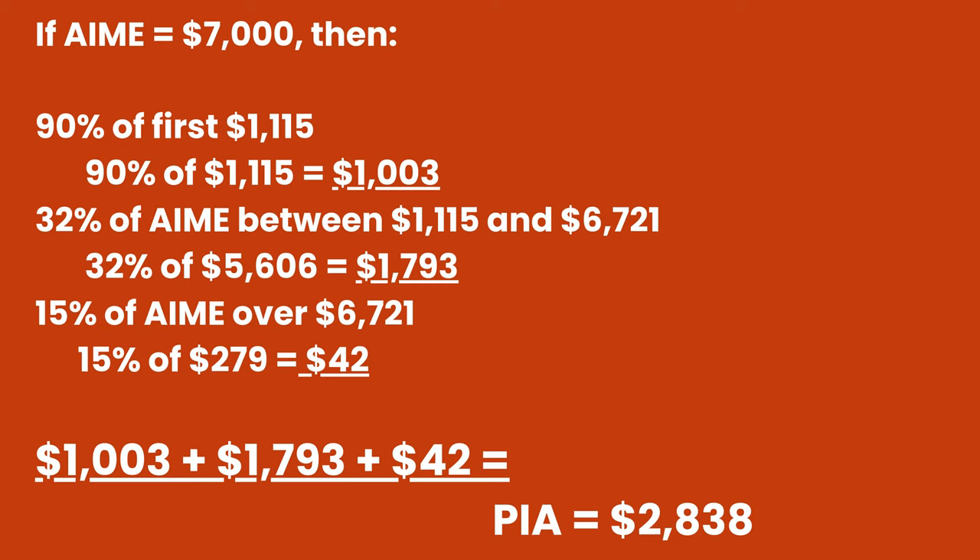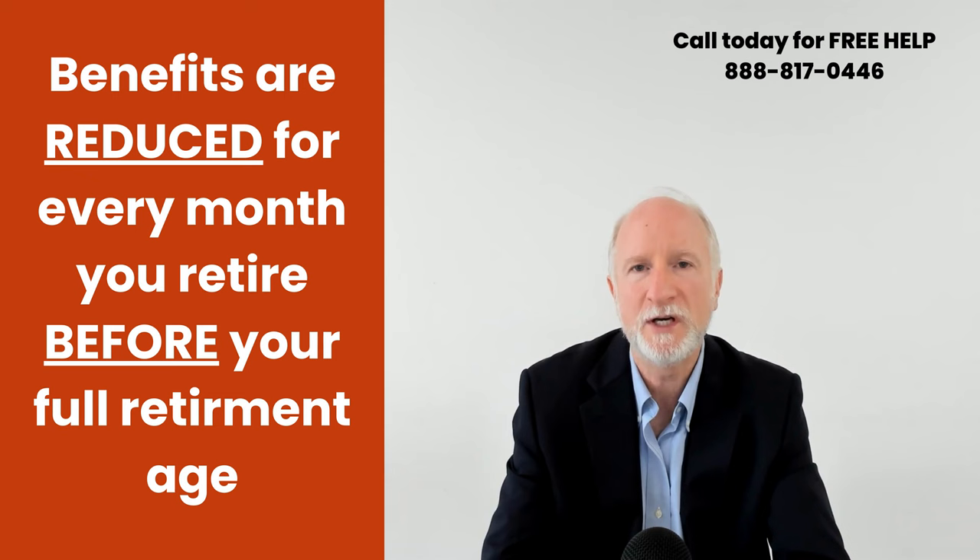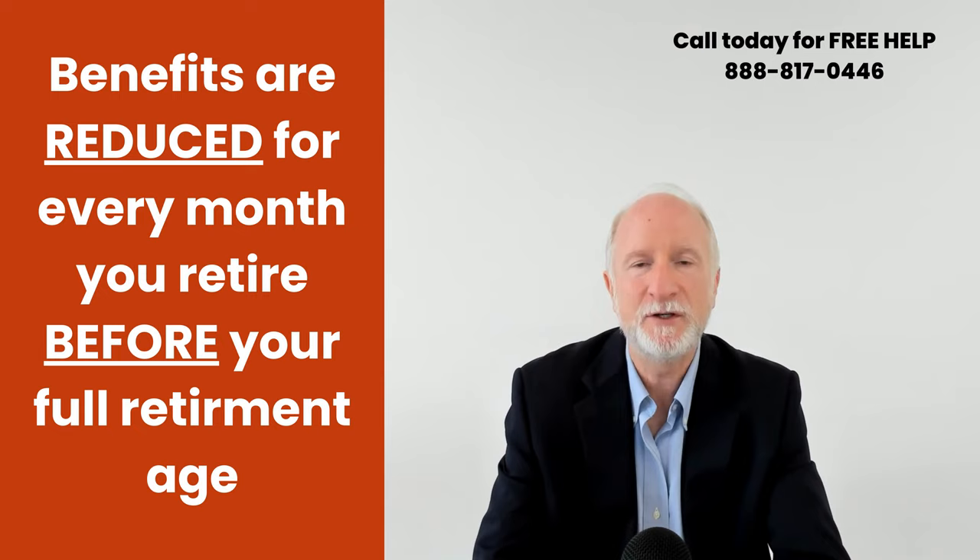You don't need to do all these calculations yourself — just go onto mySocialSecurity.gov and it'll tell you exactly what your benefit amount would be at your full retirement age. It should also tell you what it would be if you retired early at 62 years old. If you retire early at 62, you're looking at about a 30% reduction. It doesn't have to be the whole year — every month you retire early, it's reduced a little bit.